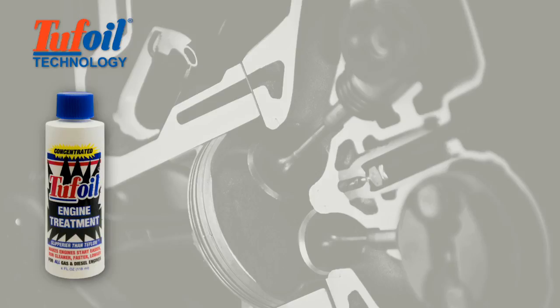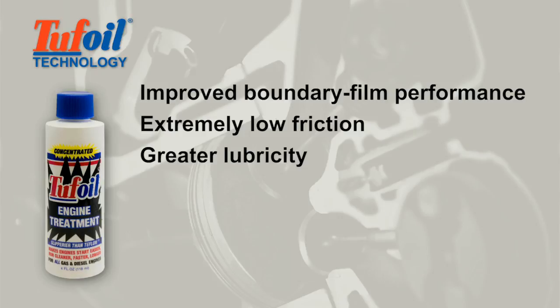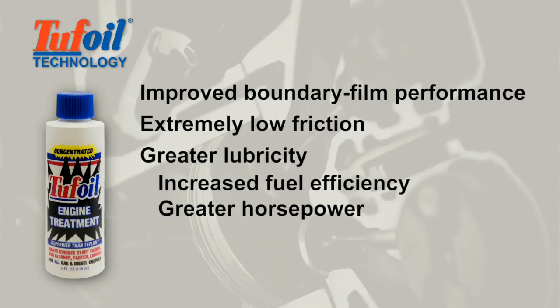When you add Tough Oil to your engine oil, it produces improved boundary film performance, extremely low friction, and greater lubricity. All of this produces increased fuel efficiency, greater horsepower, and decreased engine wear for your car, truck, or motorcycle.